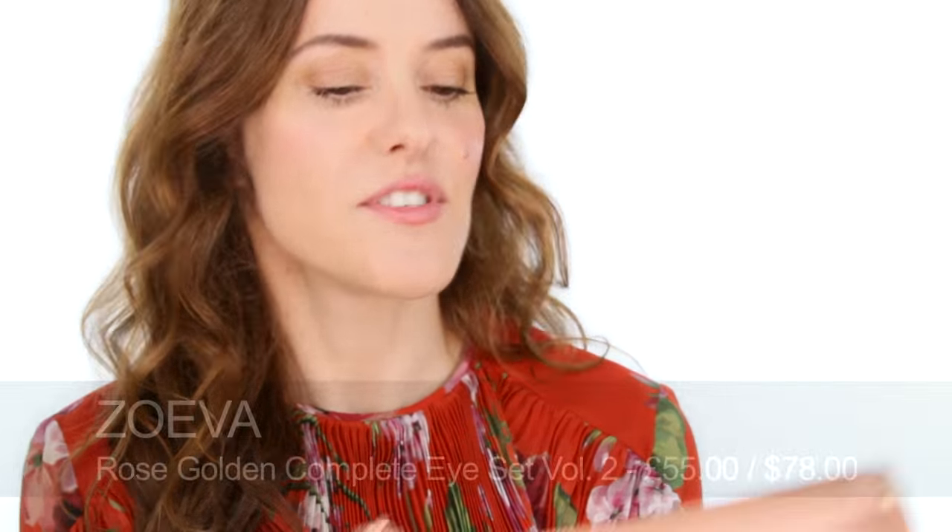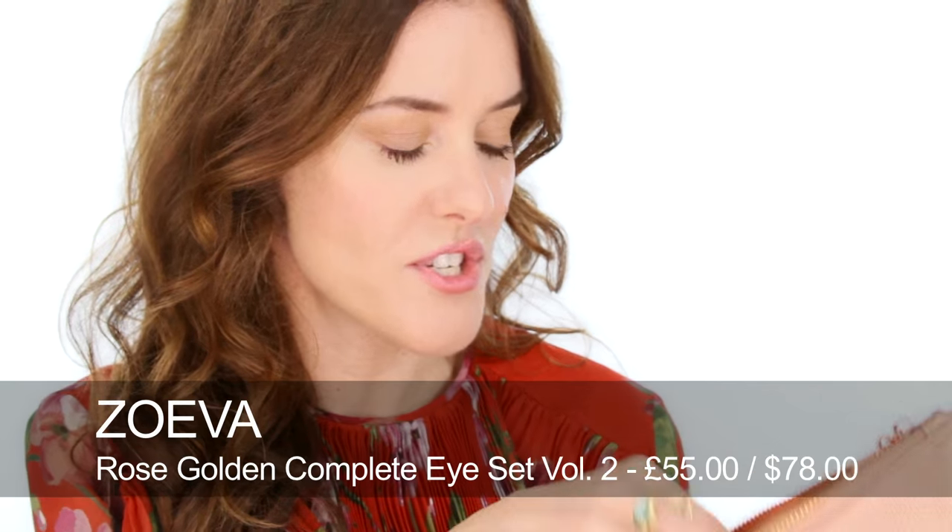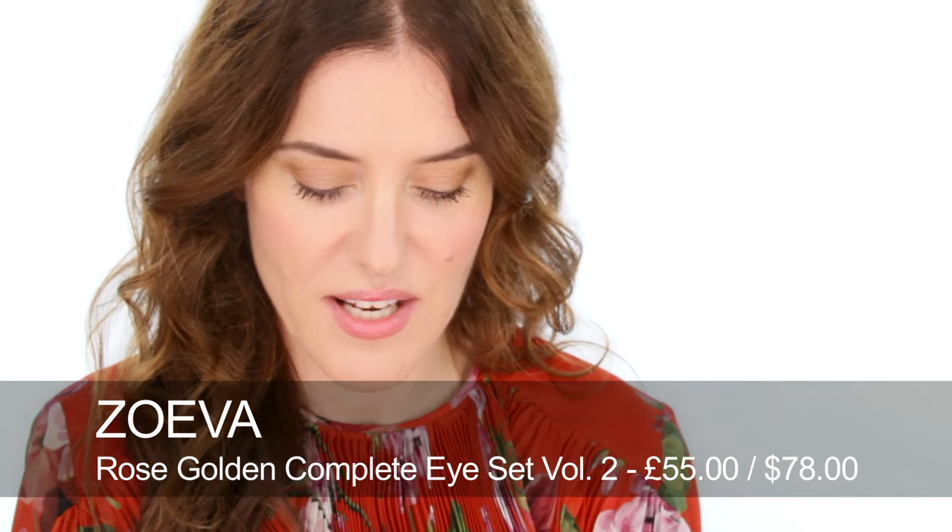Finally, I've included this rose gold brush set because I love this bag. It's by Zoeva, whose brushes I really like — they're reasonably priced — and I just think this is a really chic bag and set. It has 12 eye brushes inside.